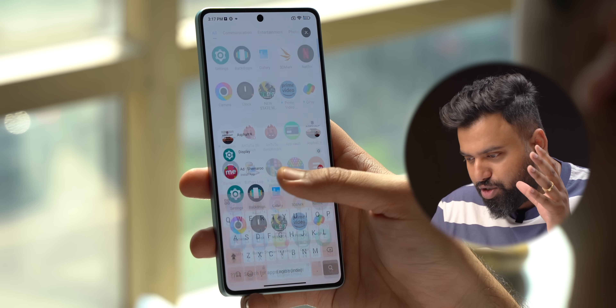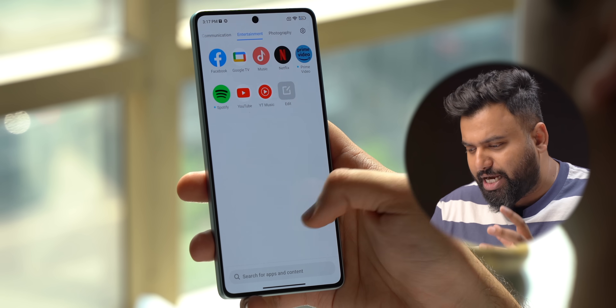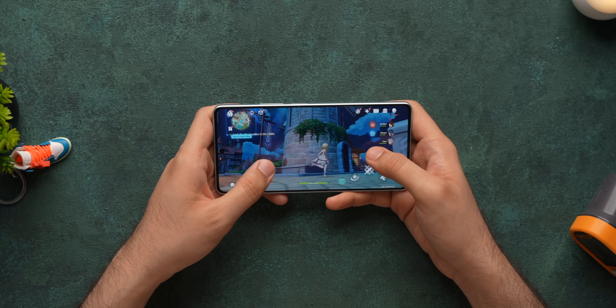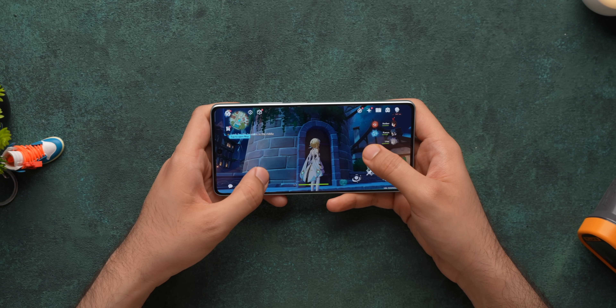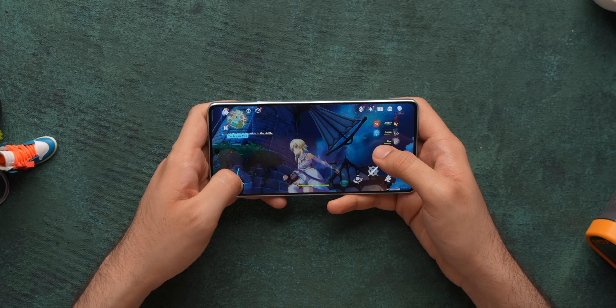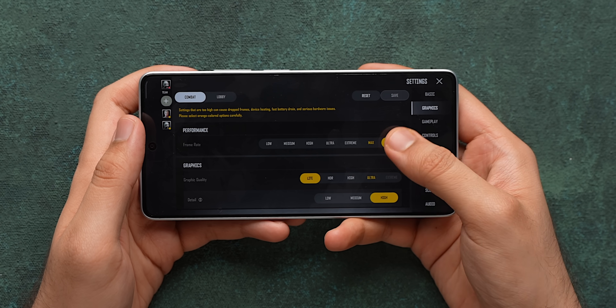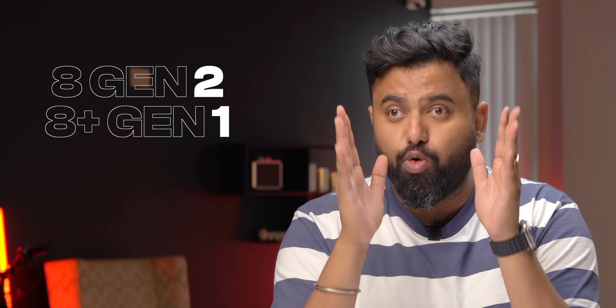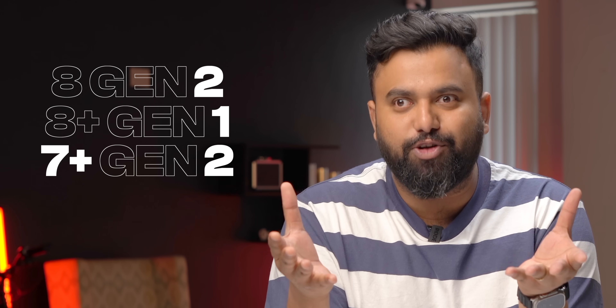Day-to-day performance of this phone is really smooth — you feel like you're using a high-end phone; it's just snappy and fast. As for games, Genshin Impact is not as smooth as on flagship phones but it's pretty good. Games like PUBG New State support higher FPS gameplay and it's fairly lag-free. If I were to rank the 7 Plus Gen 2 versus other Snapdragon chipsets, number one would be 8 Gen 2, number two would be 8 Plus Gen 1, and number three — closely — would be 7 Plus Gen 2. It's actually very good.